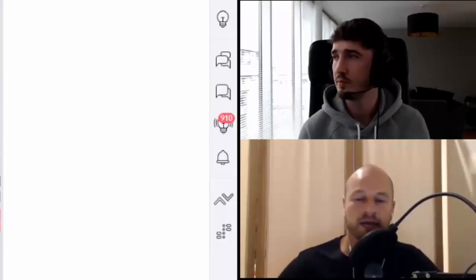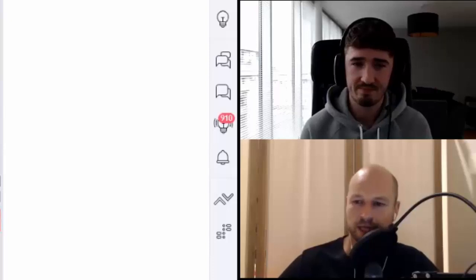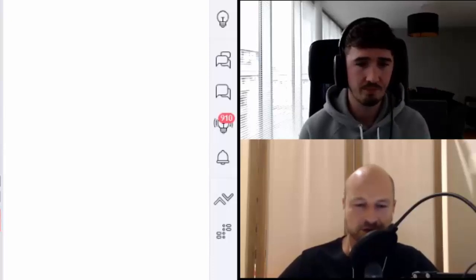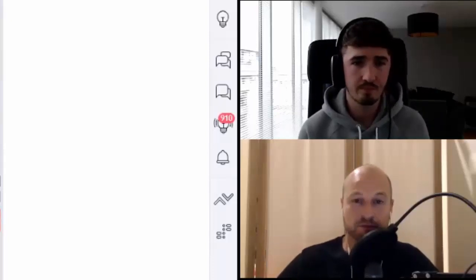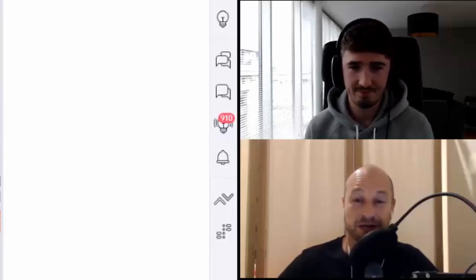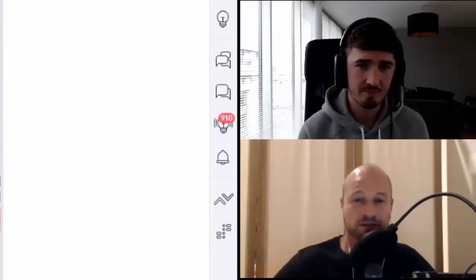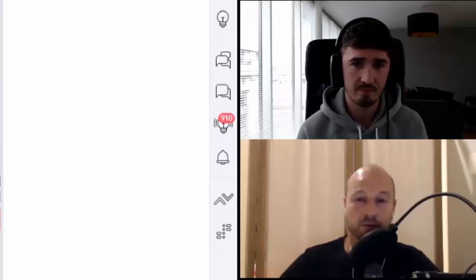Hi folks, we've got Matthew Todd here from Todd Capital Group and we are about to — we've just done a 50-minute long podcast where Matthew talked through his trading story and gave us a whole bunch of tips and techniques that you guys can apply to your own trading. So go and check that out — there should be a link underneath this video, or you might be listening to it on the website tradingnut.com.